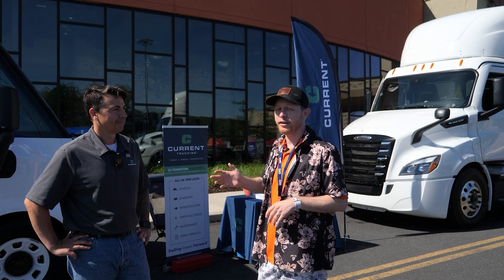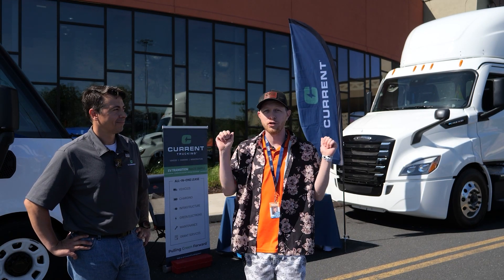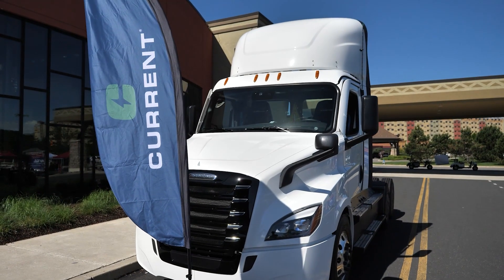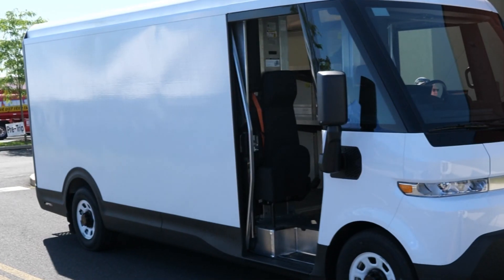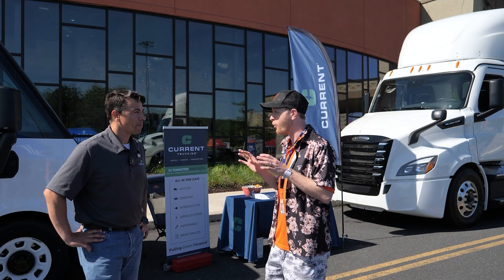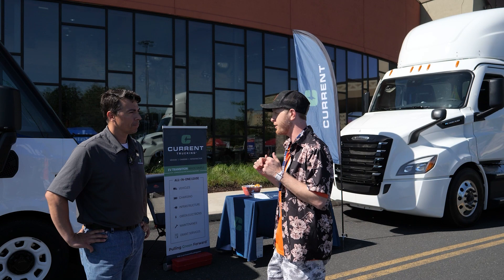I am here with John from Current, and we're next to two EV vehicles — the eCascadia through Freightliner, and this is a GM BrightDrop. Tell me a little bit about what you do and about the trucks and the vehicles.